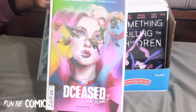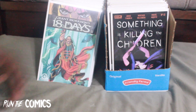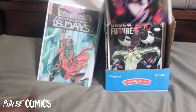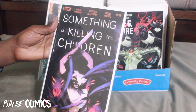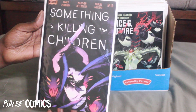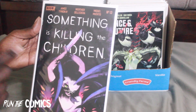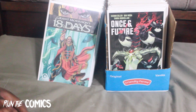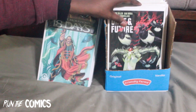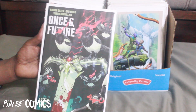The ever-popular Something is Killing the Children — this is #13. I'm still trying to find issue #1 first print without breaking the bank, which is very difficult. At least I do have the foil cover — I actually have four foil covers for number one.